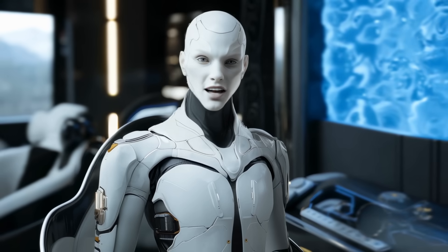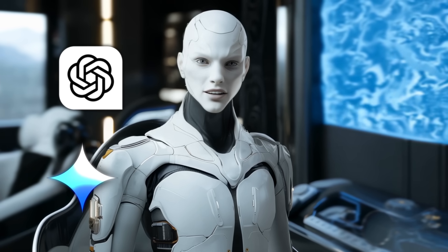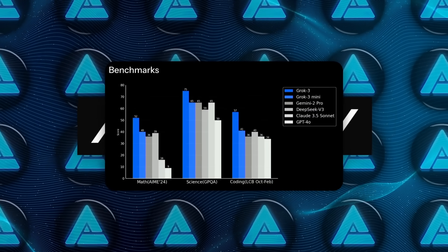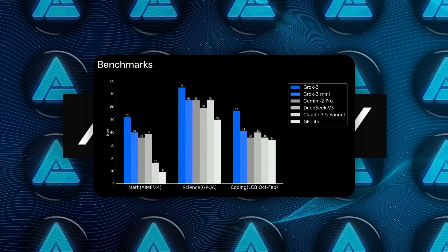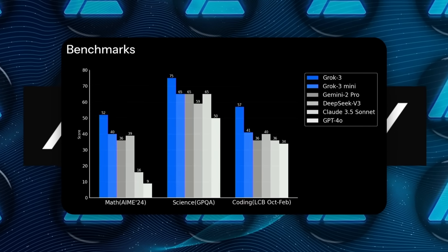How does Grok 3 stack up against big names like OpenAI's GPT-4o, Google's Gemini, and DeepSeek's models? According to XAI's internal benchmarks, Grok 3 actually beats these competitors in areas like math, science, coding, and problem solving.